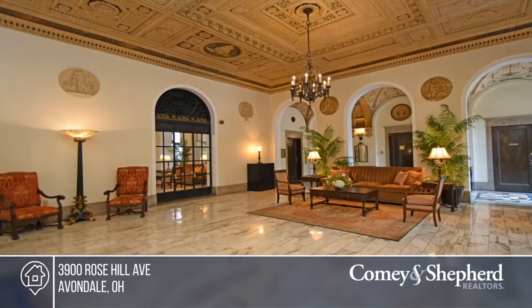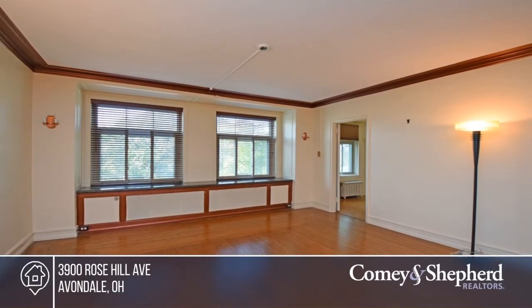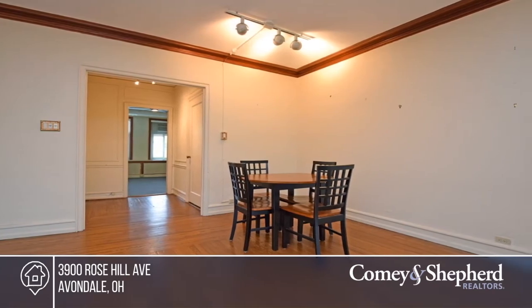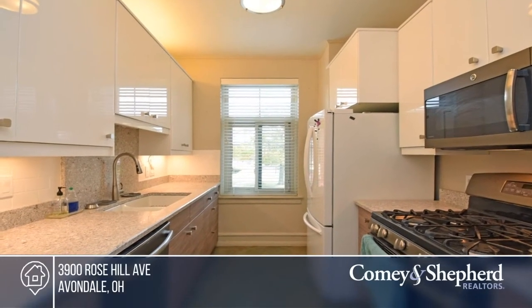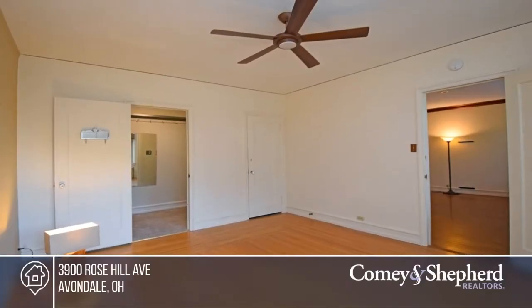Welcome to the Belvedere Condominium in North Avondale's Rose Hill Park District. This solid masonry building offers not only amazingly solid construction, but a myriad of elegant details which have stood the test of time. This uncommon floor plan offers two bedrooms and two baths with a home office and an updated kitchen. Jack has all the details.